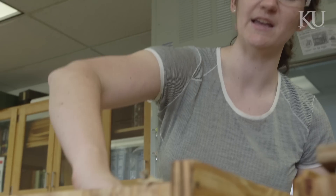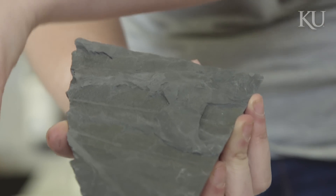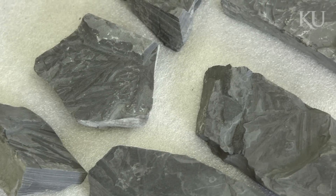Carla Harper, our graduate student, collected a lot of fossil wood, which we used to learn about the ancient climates in Antarctica, because it wasn't always as cold as it is now.